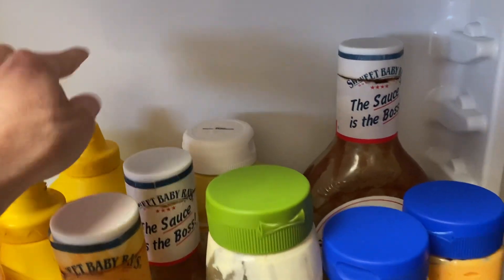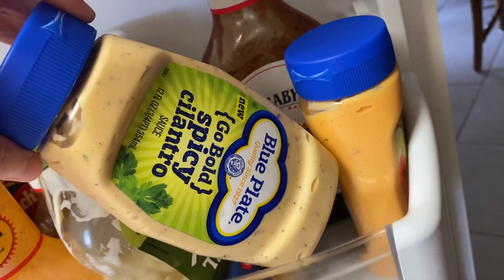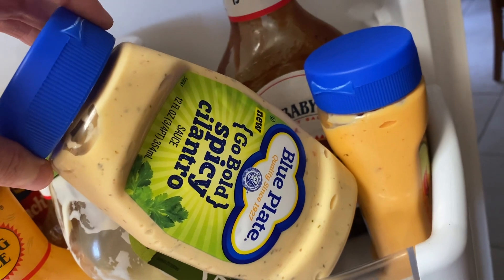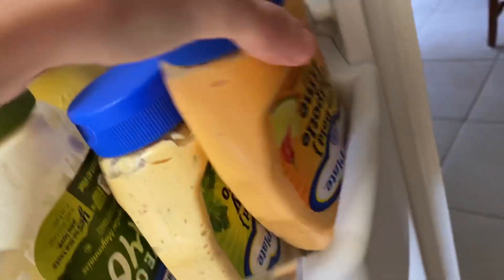He got some mustard — I don't think I showed you that last week, but that's new. He grabbed these two blue plates, a spicy cilantro sauce, and the chipotle lime sauce — those are new as well.